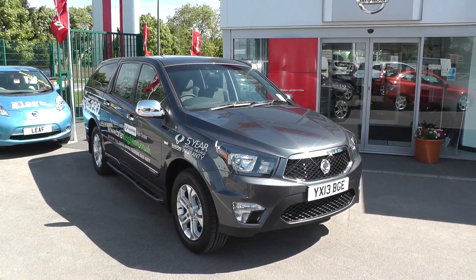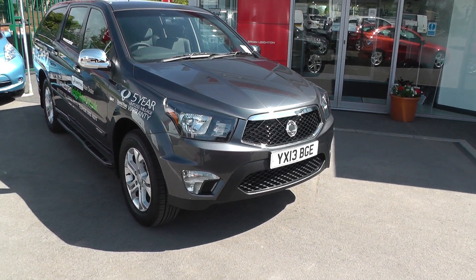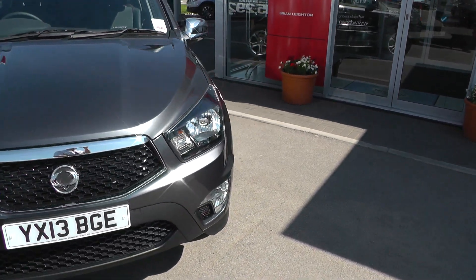Welcome to Brian Lane Howden. Thank you for visiting our website. The car you're looking at today is the Ssangyong Korando Sport. It's on the 13th plate, which means it comes with a balance of manufacturers warranty.